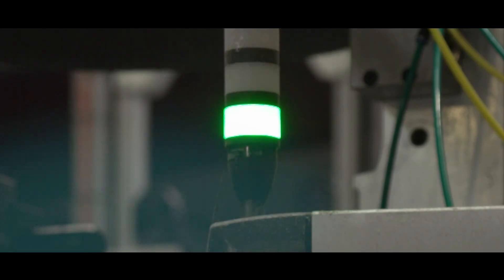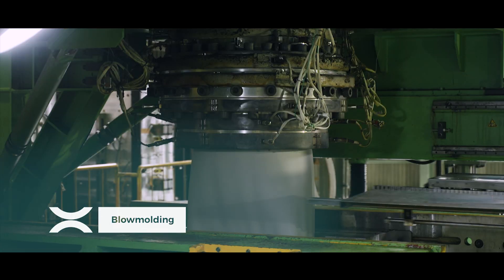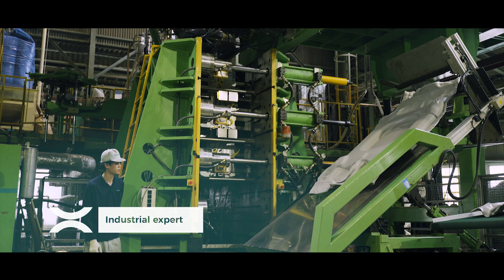Blow molding is a complex manufacturing process that implies fine-tuning the parameters of each machine according to the conditions of plastic processing. Offering such technical solutions requires a real industrial expertise.